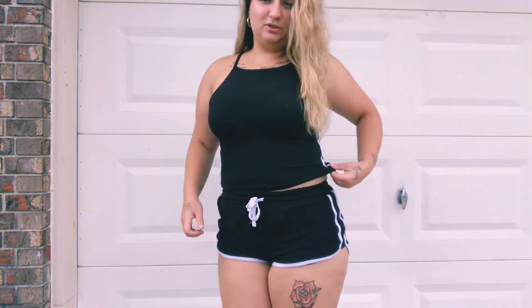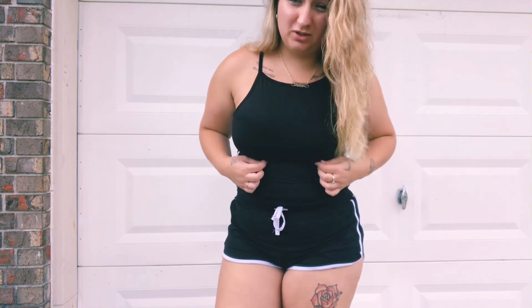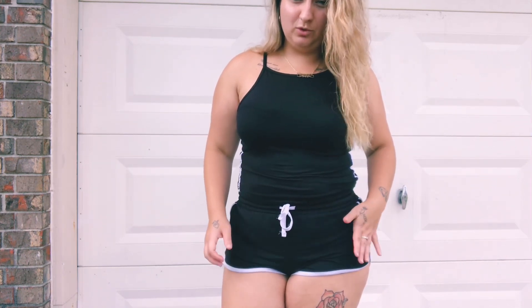Hey everyone, welcome back to my channel! Today I'm going to be doing a straight out my closet try-on haul — just different things I purchased from multiple different stores. I'll try to tell you guys all the prices and sizes. This first one is a two-piece set; it's short with lines on the side, it's really cute, the material is stretchy and really comfortable. I got this from Ross.